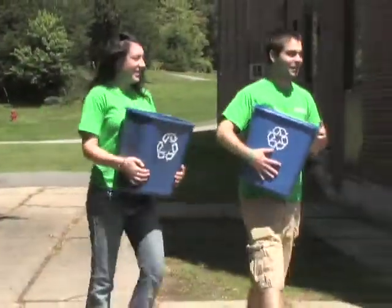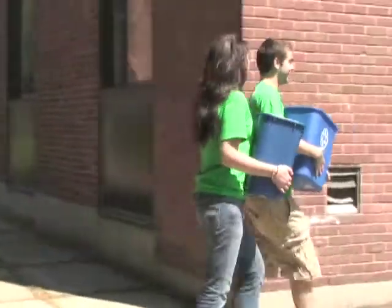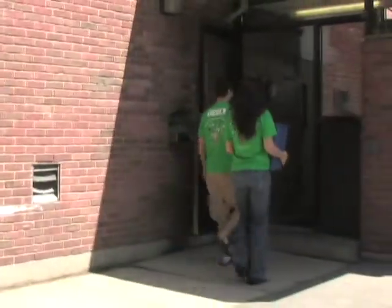We have very progressive goals, right in line with peer institutions, sometimes more progressive than others. Matt Schmidt is president of Students for Environmental Action. SEA will be proposing an opt-out green fee for students that could fund future campus sustainability initiatives.